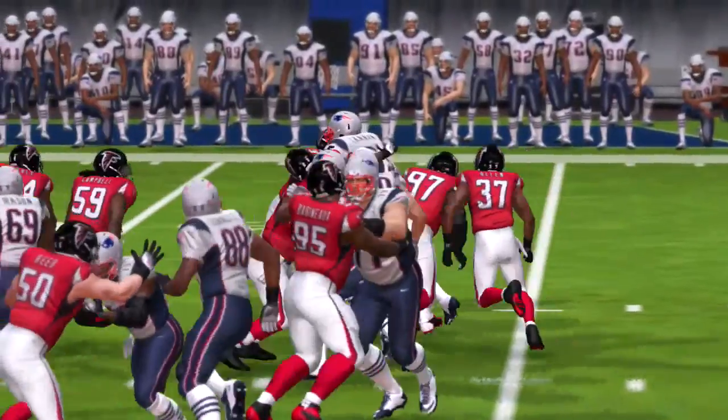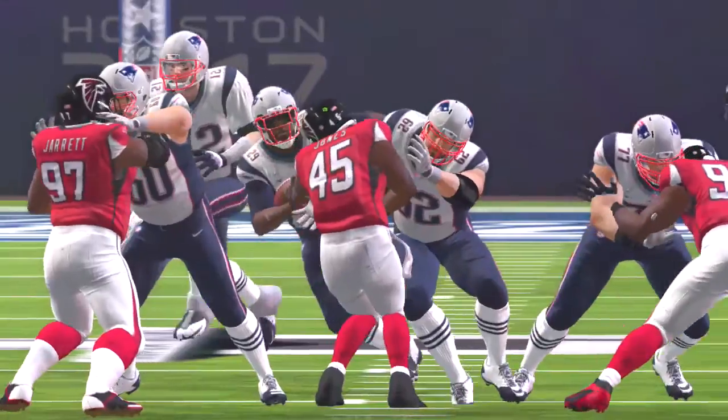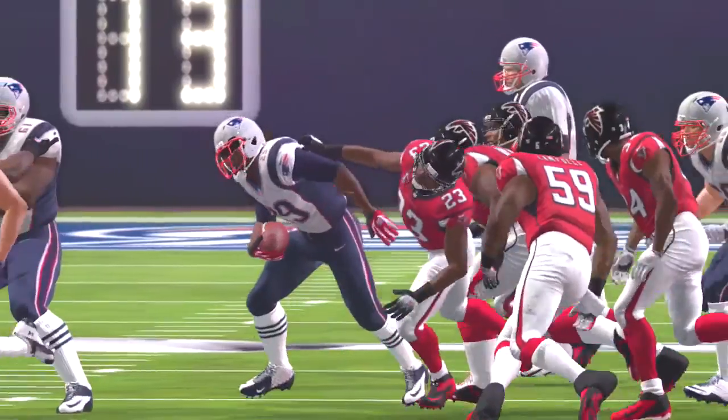And they'll get set here looking for the two-point conversion — and the two-point conversion is successful.